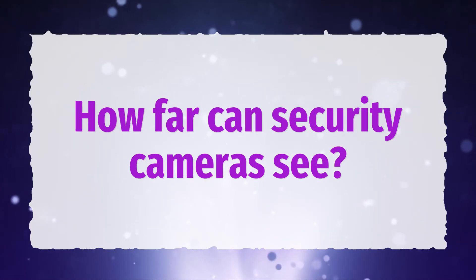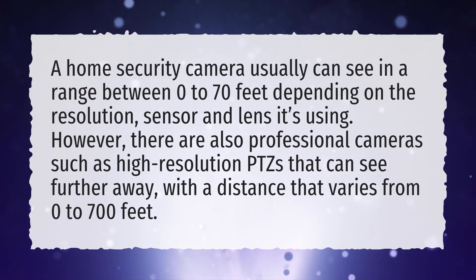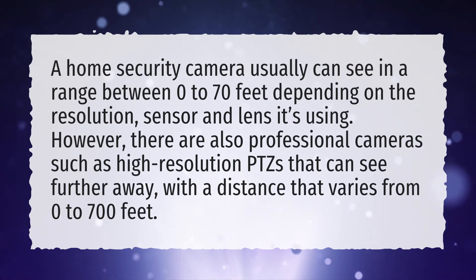How far can security cameras see? A home security camera usually can see in a range between 0 to 70 feet depending on the resolution, sensor, and lens it's using. However, there are also professional cameras such as high-resolution PTZs that can see further away, with a distance that varies from 0 to 700 feet.